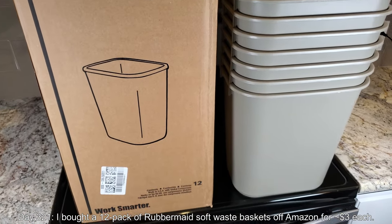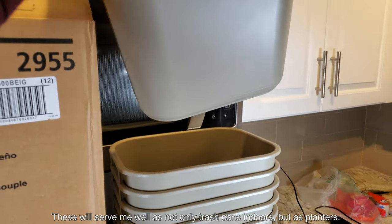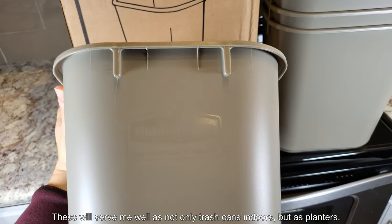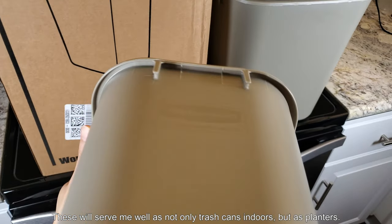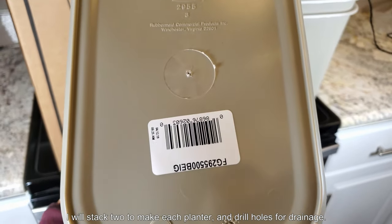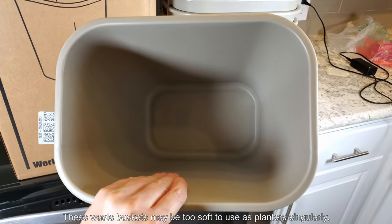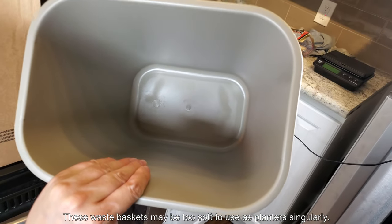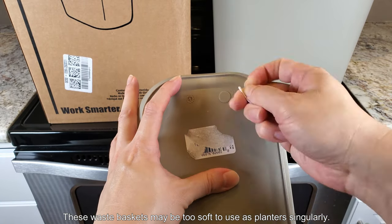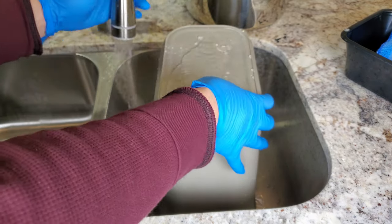It's day 321. I bought a 12-pack of Rubbermaid Soft Waste Baskets off Amazon, prorated to about $3 each — a really good deal. I'll use two of them as indoor trash cans. The edges are very soft; they don't need to be sanded and won't scrape your calves at night. These things stack and have a very delicate, soft touch. I saw them on Amazon while looking for containers to make planters with.